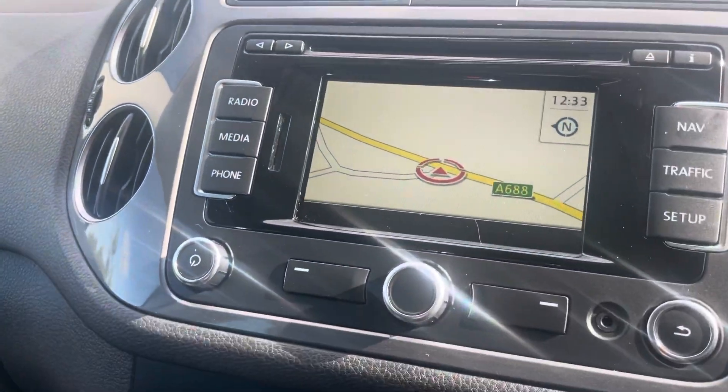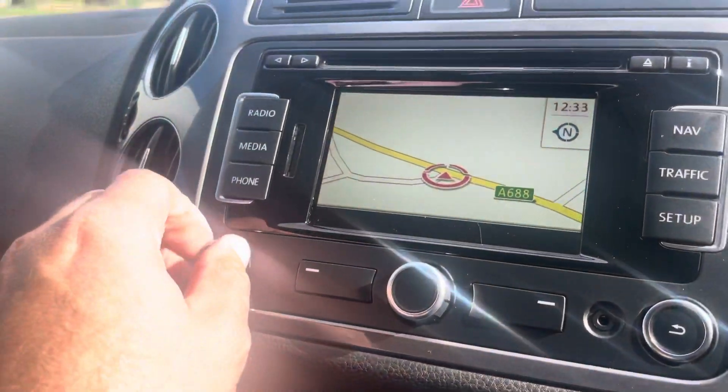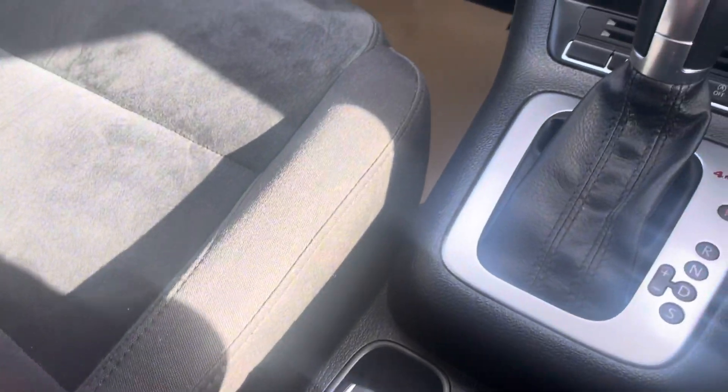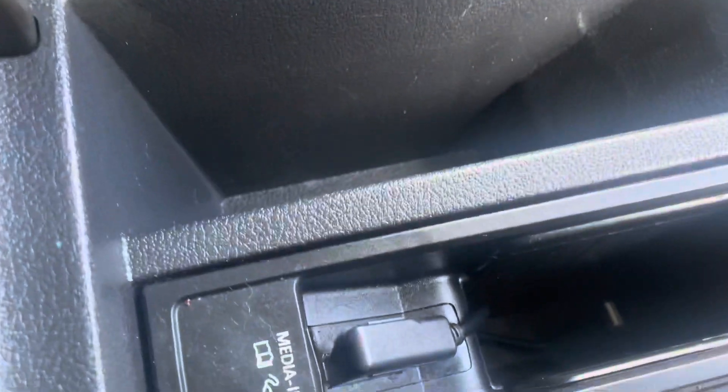She's got the sat nav, Bluetooth media, digital radio, park assist, parking sensors, auto hold, media connection, heated mirrors, electric mirrors, electric windows all around, auto lights, and auto wipers.